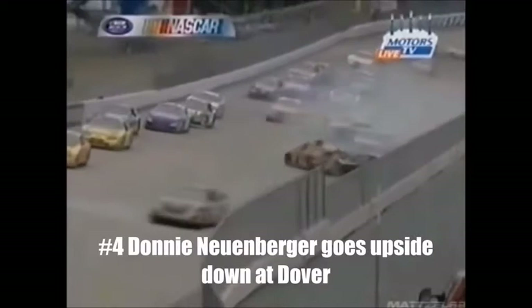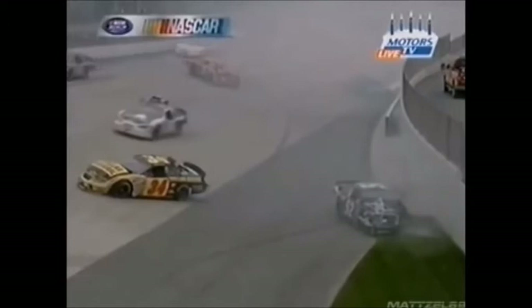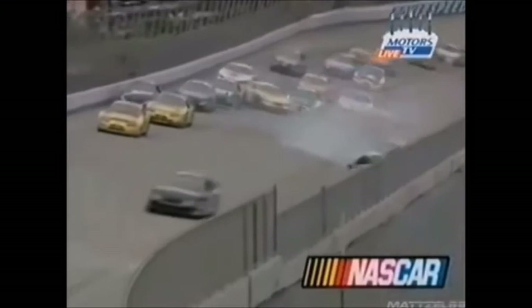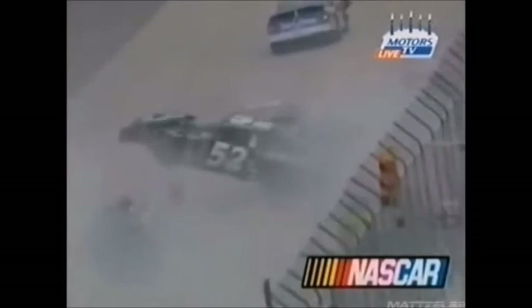Donnie Norenberg in the 52 goes tumbling down the backstretch and then into the inside wall. When trouble breaks out here, if you're behind it you're probably going to be in it. Johnny Sauter goes to the bottom of the racetrack, and that turned out to be exactly the wrong place to be. Look at Norenberg just flipping over the back of — it did Johnny Sauter. You see Sauter down there on the low side — it's just got nowhere to go. You can't get away from a wreck on the backstretch. And we heard Sauter say on his radio: 'We are destroyed.' He's right — they are hurt badly.